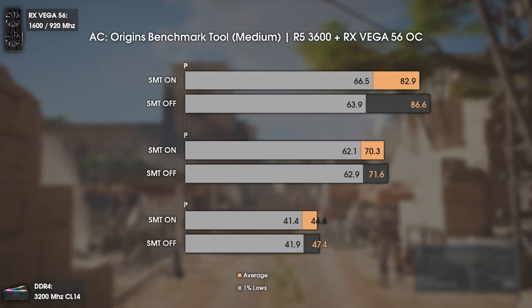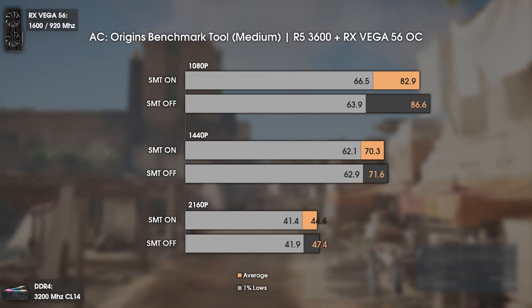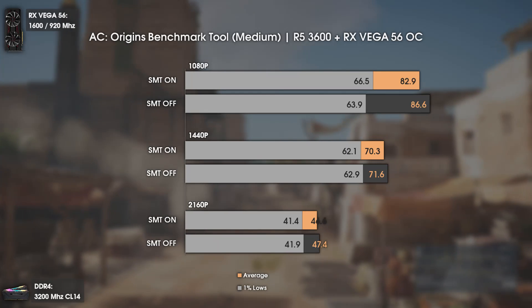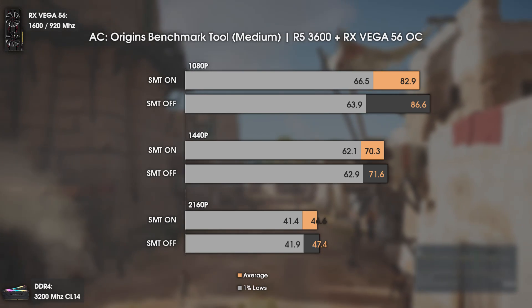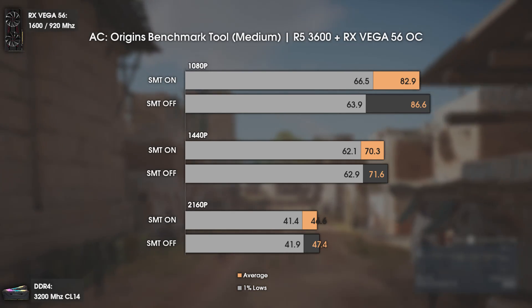The first game tested today is Assassin's Creed Origins. Here we can see a slight advantage in average FPS with SMT off, but at 1080p we see a decrease in the 1% lows, affecting gameplay smoothness. Basically it is a trade-off — you'll have higher average FPS but lower 1% lows.